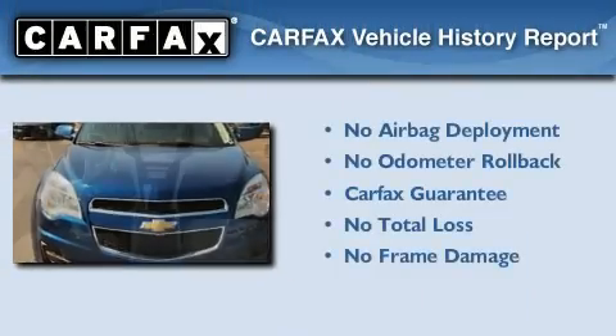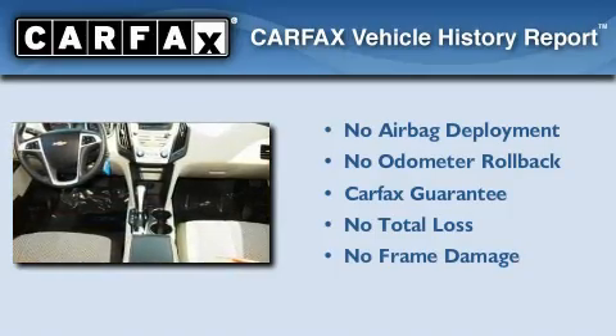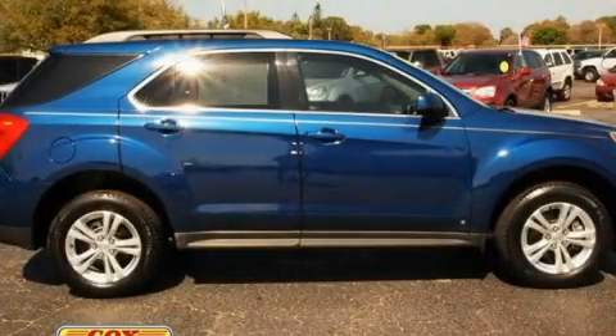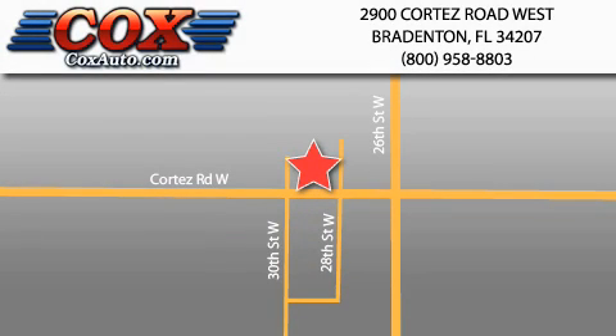Not to mention that this Chevrolet qualifies for the Carfax buyback guarantee. Contact us today to schedule your opportunity to see this automobile in person. Be sure to take advantage of our first year complimentary basic maintenance on every pre-owned vehicle purchased from Cox Automotive.